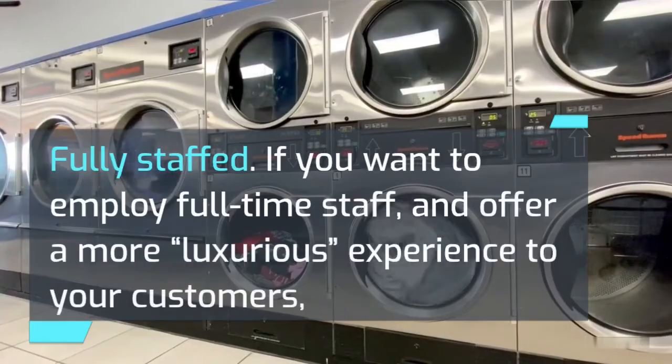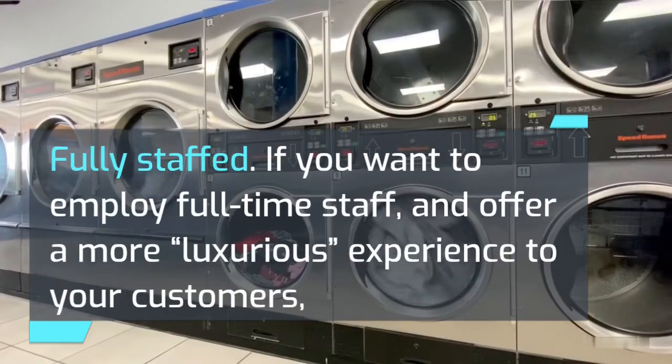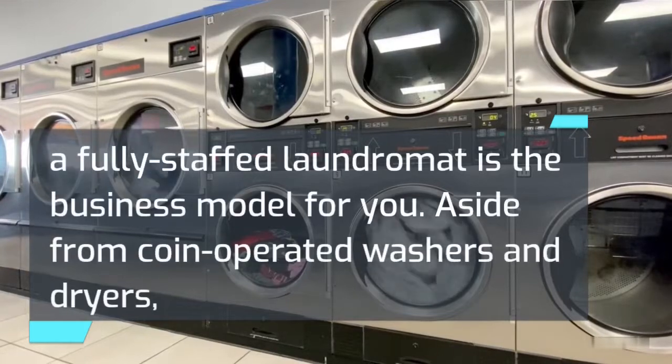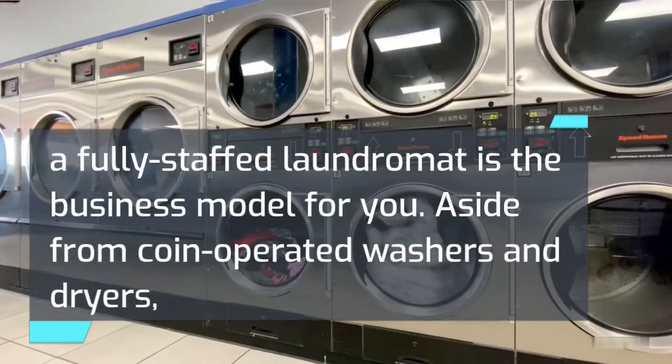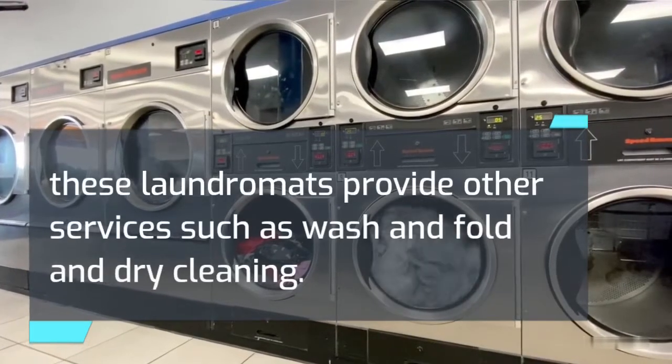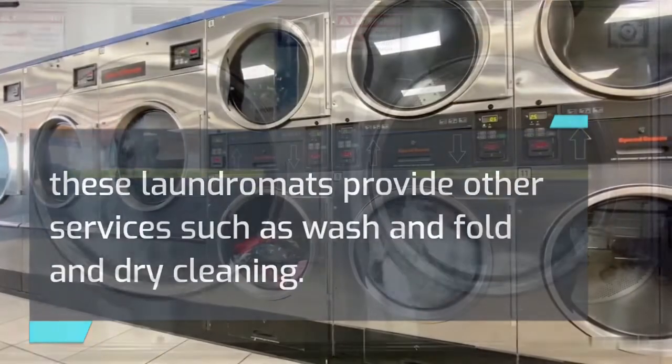Fully staffed. If you want to employ full-time staff and offer a more luxurious experience to your customers, a fully staffed laundromat is the business model for you. Aside from coin-operated washers and dryers, these laundromats provide other services such as wash and fold and dry cleaning.